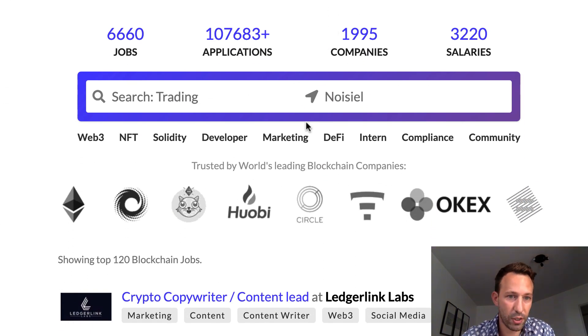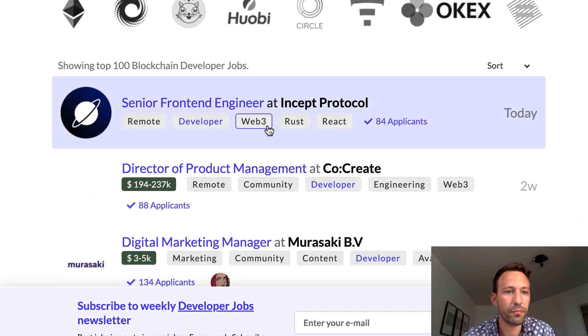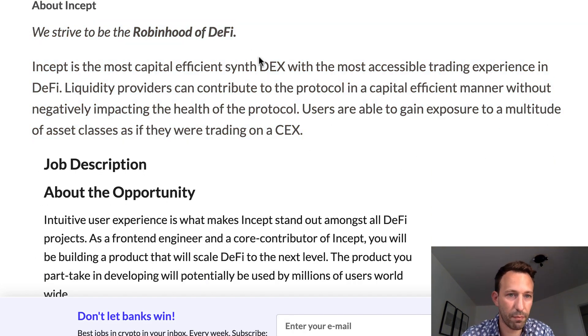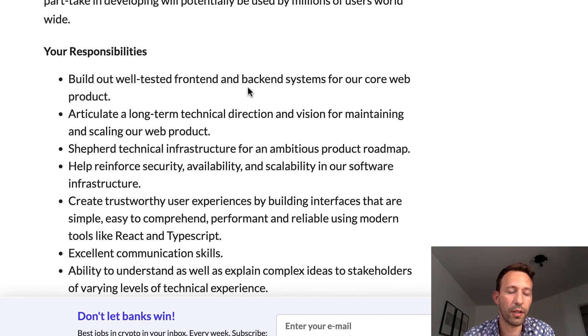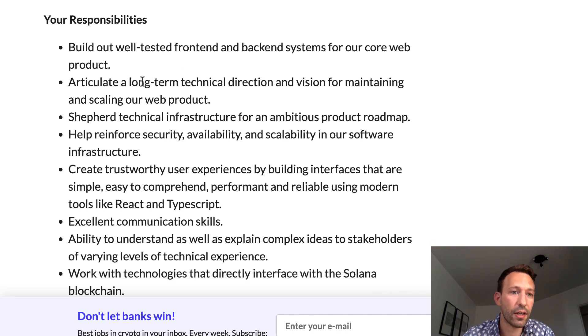We're going to go through a couple of job descriptions and try to understand what kind of developer is required. Let's start with this one: Senior Front-End Engineer at Incept Protocol. They strive to be the Robin Hood of DeFi — a pretty ambitious project. It's always important to understand the project itself before you apply and see if you really like it. The job description says your responsibility is to build well-tested front-end and back-end systems for their core web product, meaning they need someone with both front-end and back-end skills — a full-stack developer.